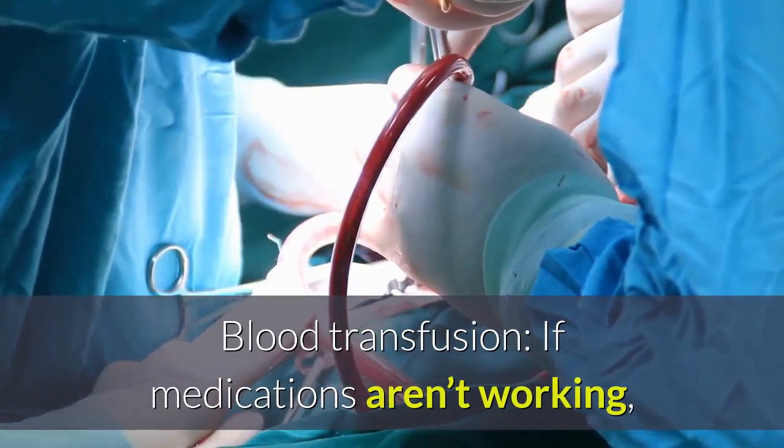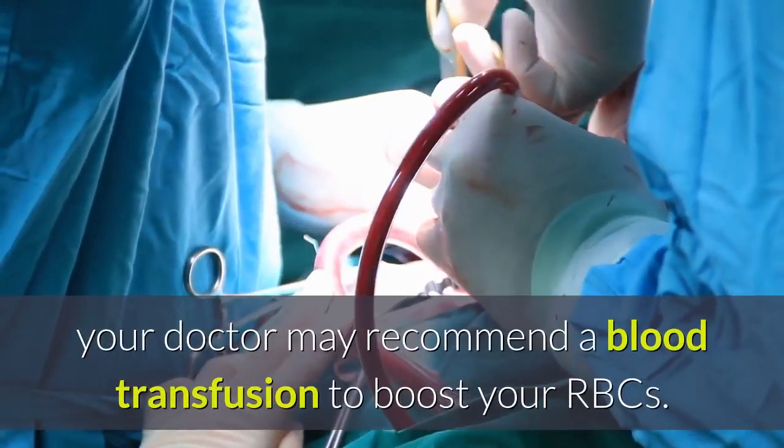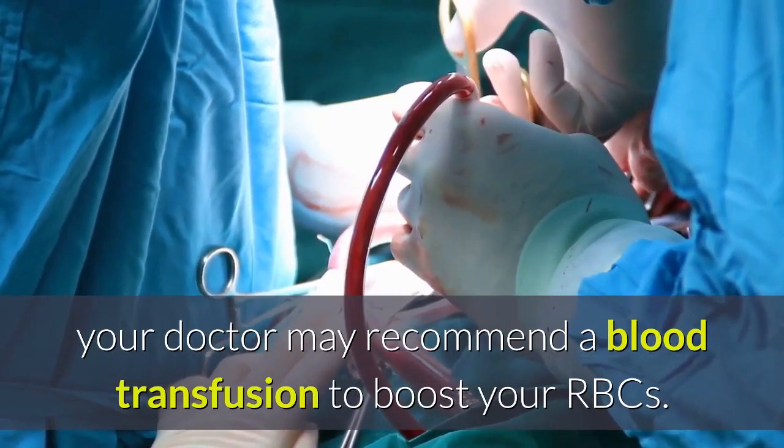Blood transfusion: if medications aren't working, your doctor may recommend a blood transfusion to boost your RBCs.